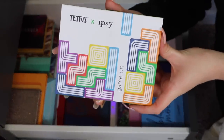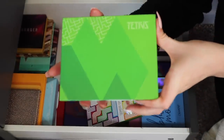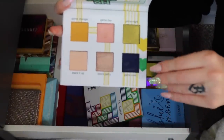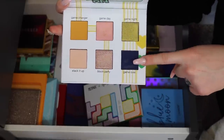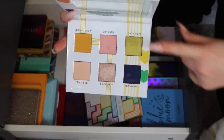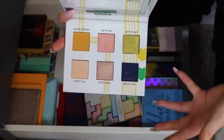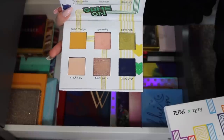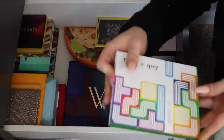Another Ipsy collab palette I'm decluttering — the Tetris x Ipsy palette. It came with six colors: three shimmer shades and three matte shades. I actually haven't dipped into it much — haven't even tested the navy blue shade. The shimmer shades were pretty but I have similar shades in other palettes, and if I hadn't gotten it in my Ipsy bag I honestly would not have bought this on my own. Something about these six shades just doesn't flow for me. Going to part with her.